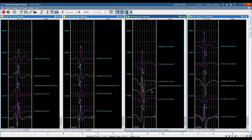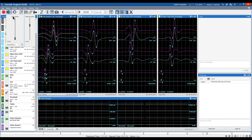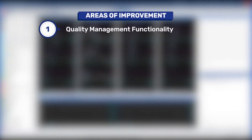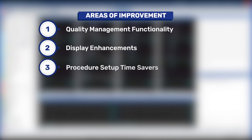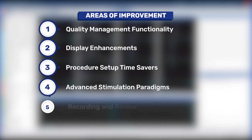The release of Cascade Surgical Studio version 3.5 focuses on six areas of improvement: quality management functionality, display enhancements, procedure setup time savers, advanced stimulation paradigms, recording and review improvements, and reports.